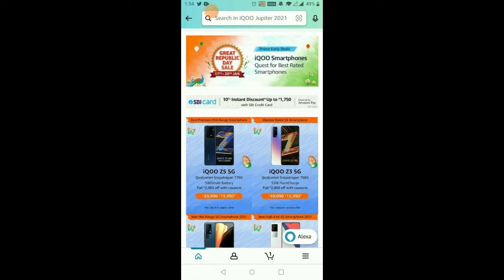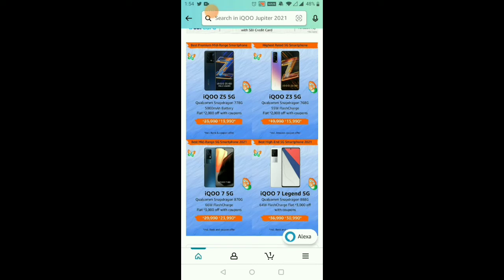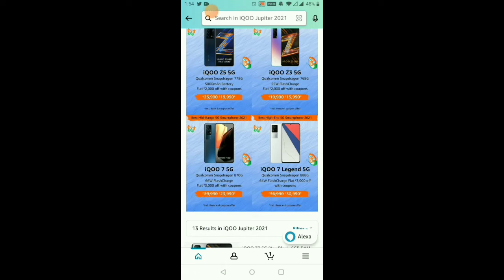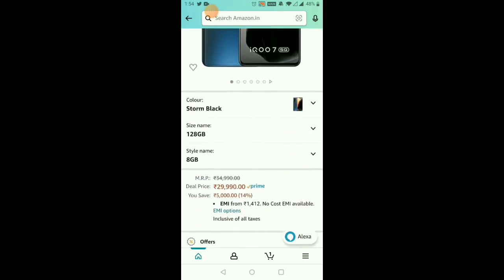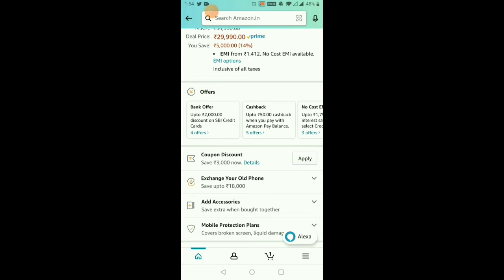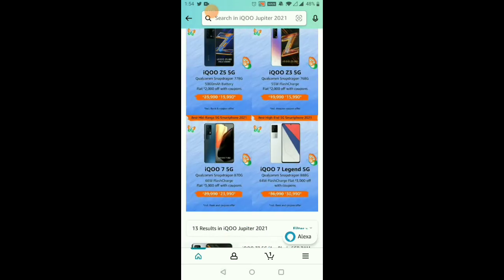The Z3 and Z5 have a minor difference. If you have the Z3 5G, you have the option of the Z5. In the mid-range 5G smartphone segment for 2021, the iQOO 7 5G features a Qualcomm Snapdragon 870 5G processor with 66W fast charging. This is directly 23,980 rupees including bank and coupon offers. With an SBA credit card, you have a 320 rupee discount, giving you a 520 rupee discount on the iQOO 7 5G.